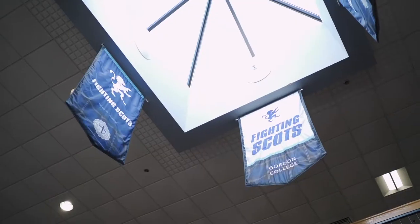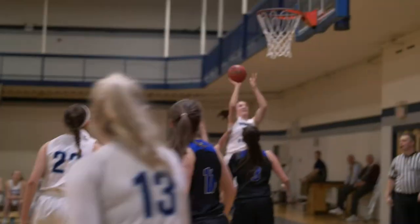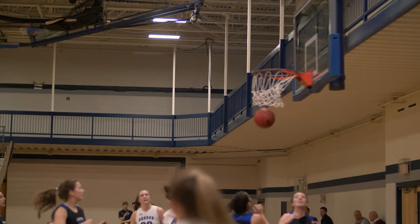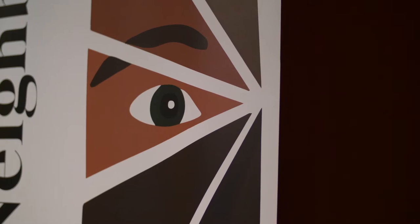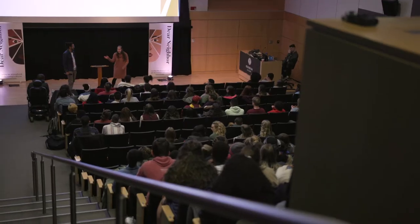Gordon Athletics is where it's at, and this has been a record-breaking season for Scots basketball. There's also a really cool student-led forum on campus called Dear Neighbor, whose mission is to lay the groundwork for a more diverse community on campus. One student shares: 'I was born in Japan.'